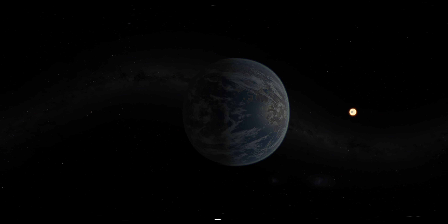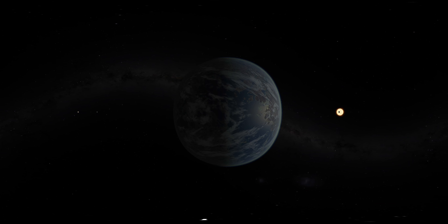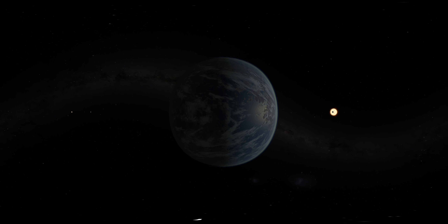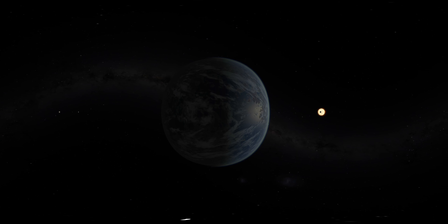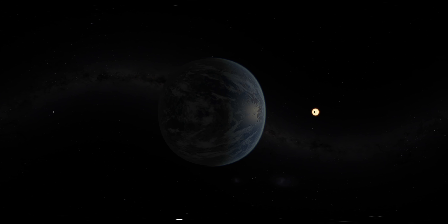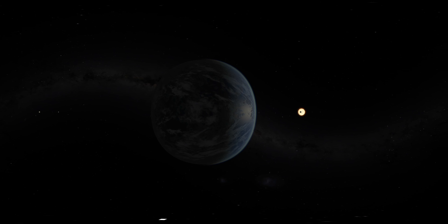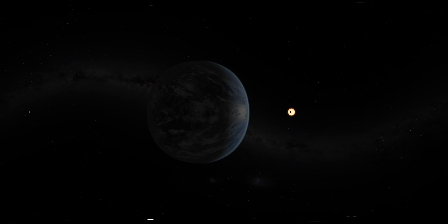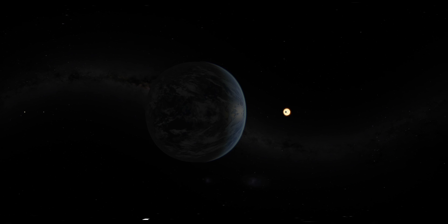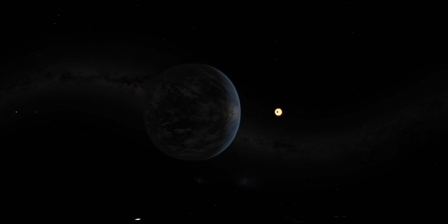Remarkably, we now know more about the planets of TRAPPIST-1 than any others found outside the solar system. Measurements made by Spitzer, working in conjunction with other telescopes, have enabled astronomers to calculate the mass and density of these seven worlds with unmatched precision. And we will continue to scrutinize them, to learn more about their makeup, and even look for biosignatures, in our ongoing search for life in the universe.